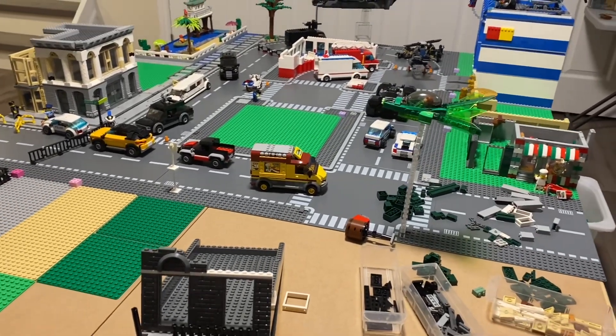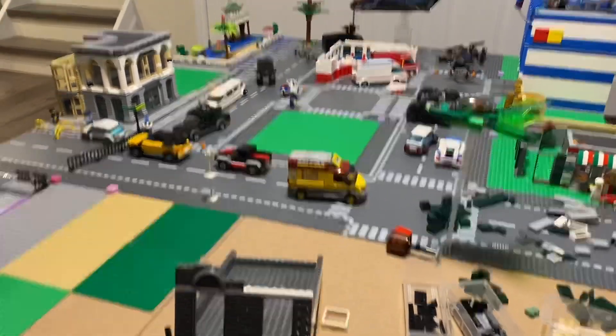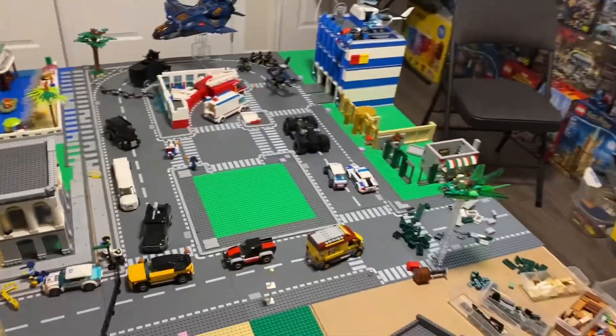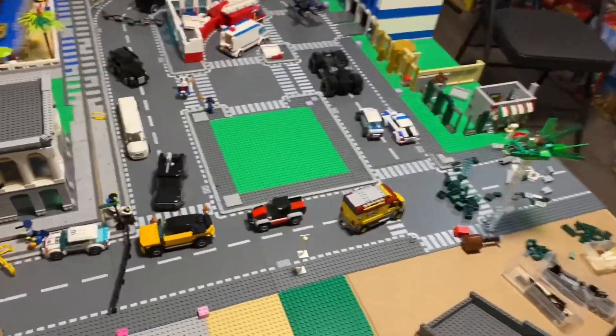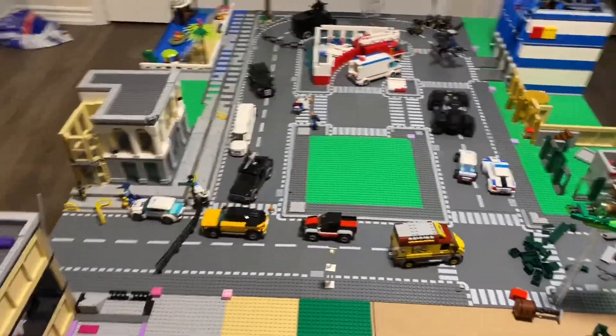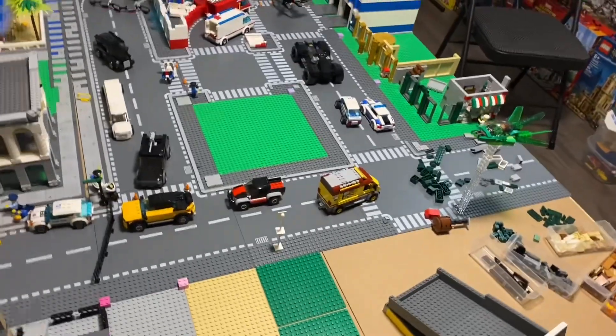Hello, and welcome back to another video. In today's video, we're going to be working in the LEGO City. I'm just trying to get as much done as I can, just because I have been building a lot lately in the city, trying to get things moving and get things built.